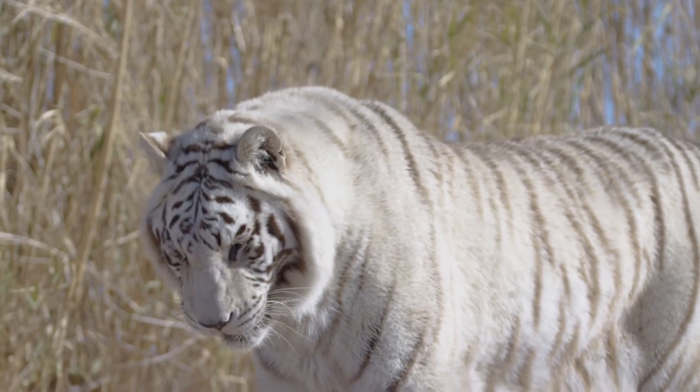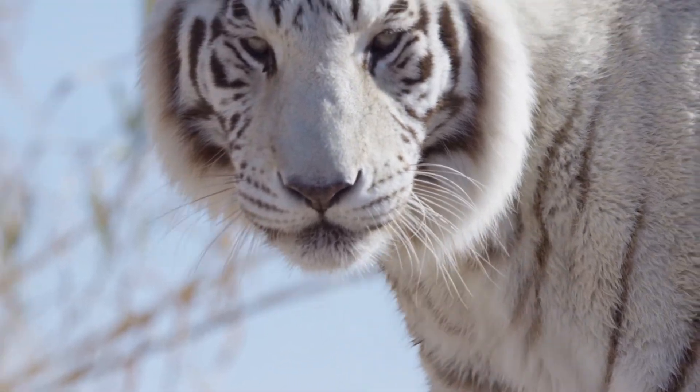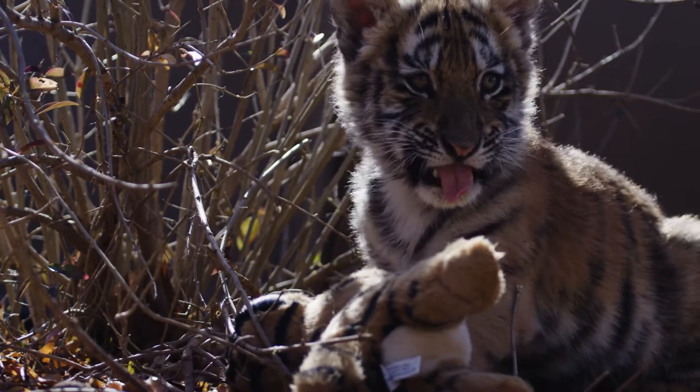And what do you think those stripes are for? Why do you think they have stripes? As much as they make them look quite beautiful, the stripes actually help to break up the outline of the tiger if he's sitting in long grass and things like that.